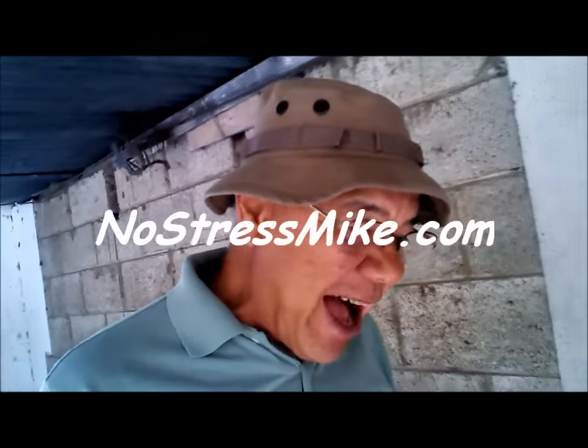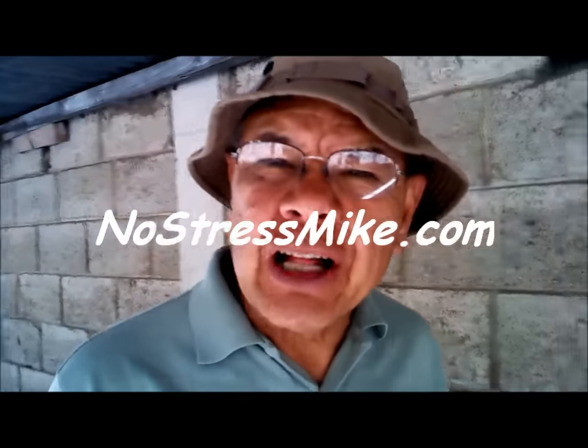Hello, this is Mike, NoStressMike.com. I want to talk a little bit about alarms.